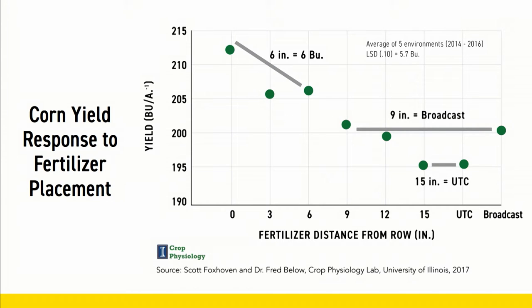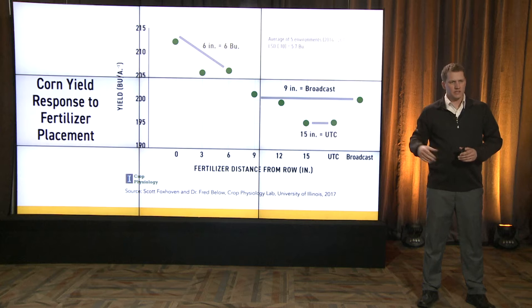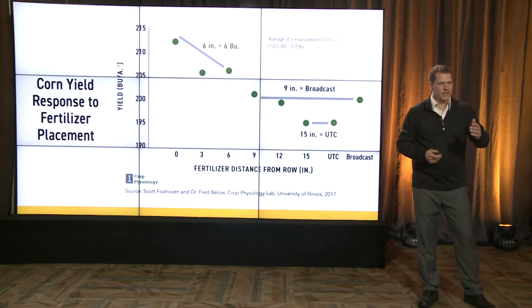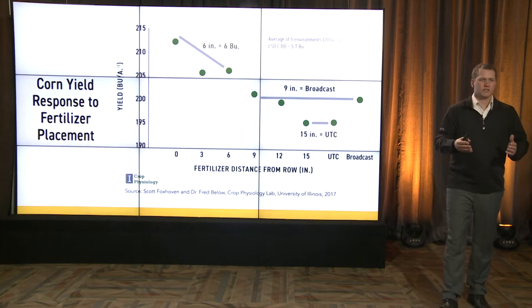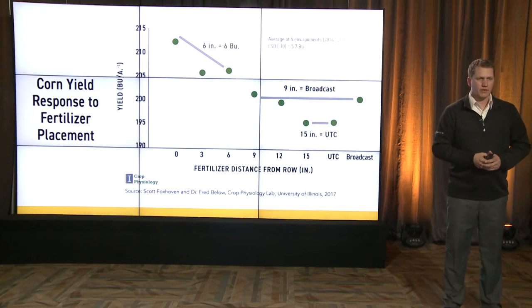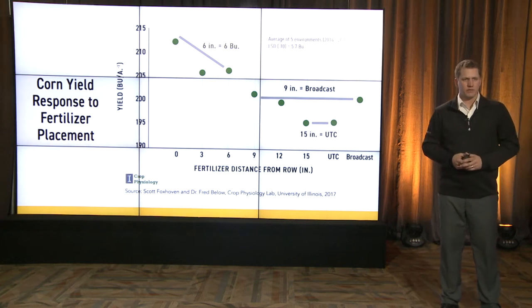This is the average of five sites from 2014 through 2016 crop years. What they found — as you look in the upper left of that graph — is that the farther fertilizer was placed away from the row in which the corn plant is growing, the lower yield they saw. If we look at a strip till application, we're obviously going to plant right on top of that row, putting us at the zero inches away bar — the highest yield on the graph.